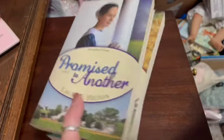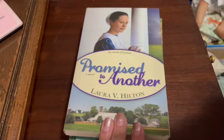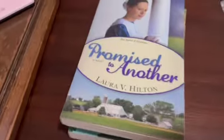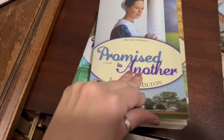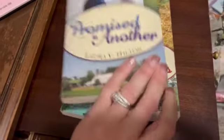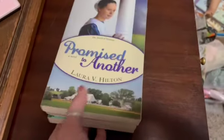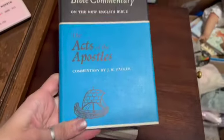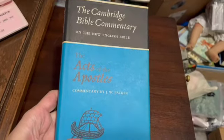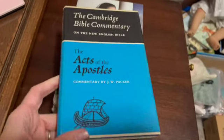This is a three-book set, a little trilogy by Laura Hilton — The Amish of Seymour. These are pre-owned but in good condition; they are ex-library, like a church library, so they have the card pocket but very light wear. I sold these for $19.24. I also sold this vintage hardcover, the Cambridge Bible Commentary on the New English Bible: The Acts of the Apostles, and I sold this for $20.99.